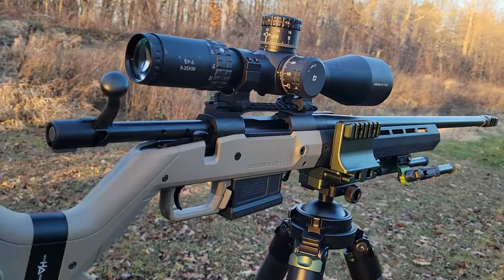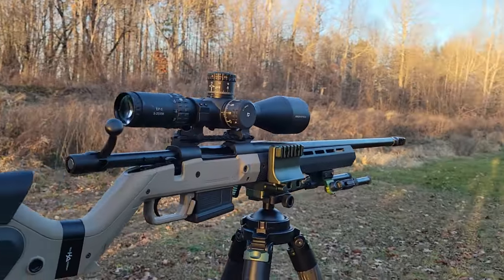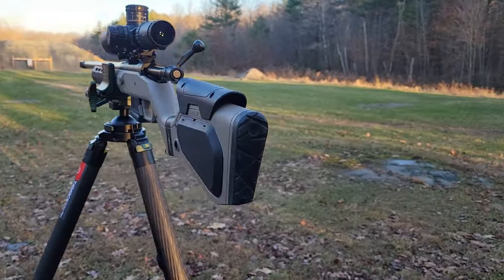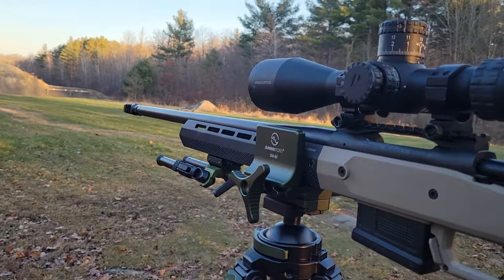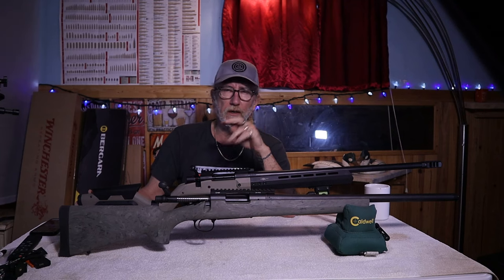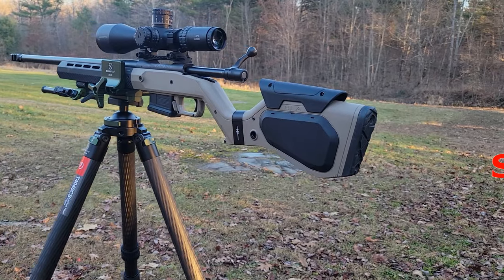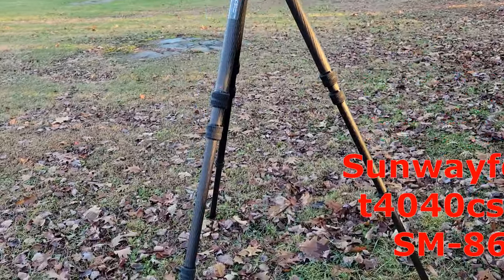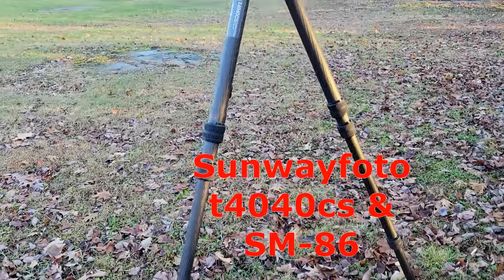We're also using the Arkin EP5 5-25x56 — another great scope if you're on a bit of a budget and you want something a little different, especially in the price. They sell for about $700 Canadian, and I will leave a link in the description box below of where you can possibly find either one of those optics.